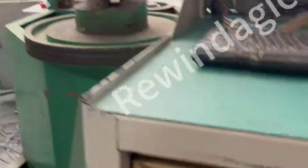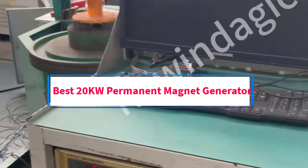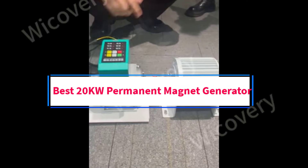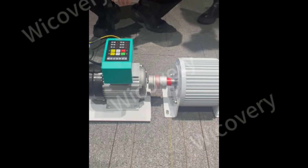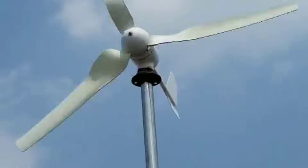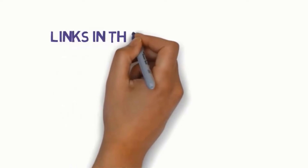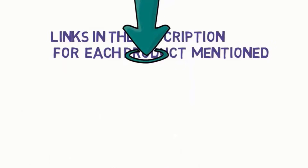Hi guys, welcome to my channel. Are you looking for the best 20kW permanent magnet generator? In this video, we will look at some of the 5 best 20kW permanent magnet generators on the market. Before we get started, we have included links in the description, so make sure you check to see which one is in your budget range.